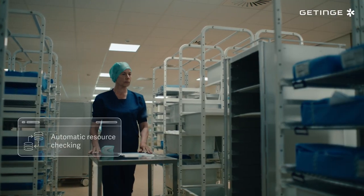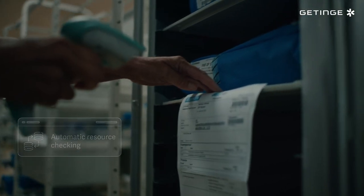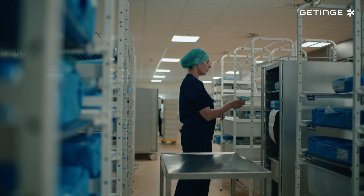It also integrates with TDoc to check the availability of resources assigned to a surgery, ensuring all necessary sterile goods are available.